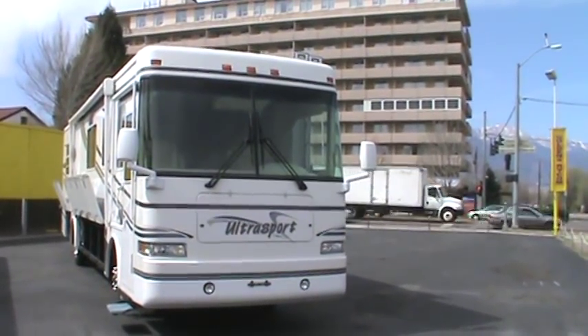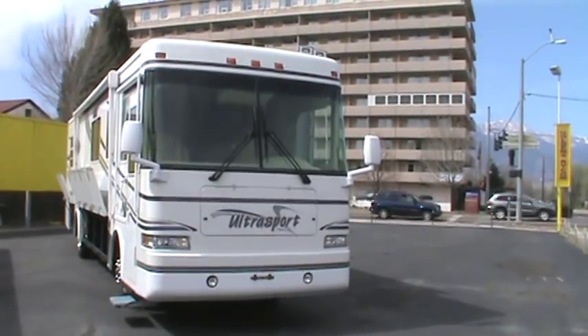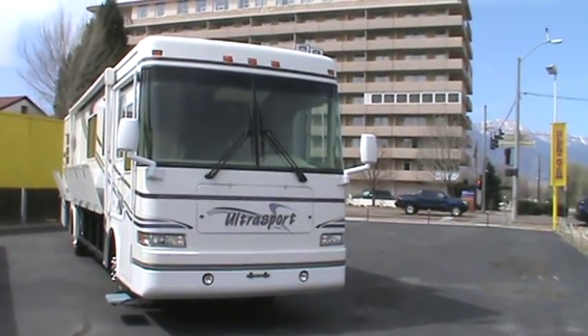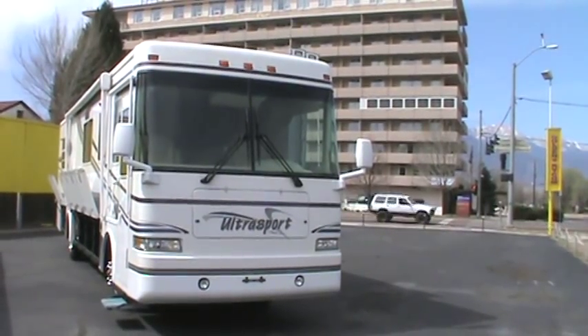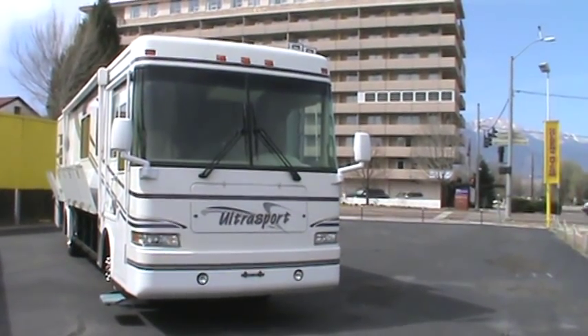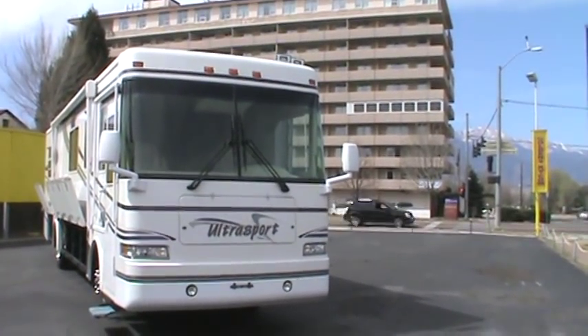Good afternoon folks and welcome to Golden's RV's video showcase. Today I'm going to give you a video tour of our 2001 Damon Ultrasport model number 3680. This is a 38-foot coach with one slide, powered by the Cummins 275 horsepower diesel motor, and also has the six-speed Allison transmission.